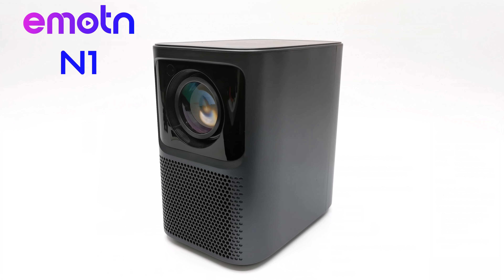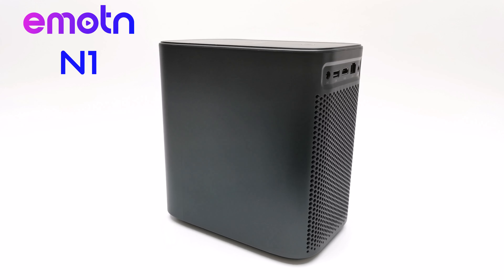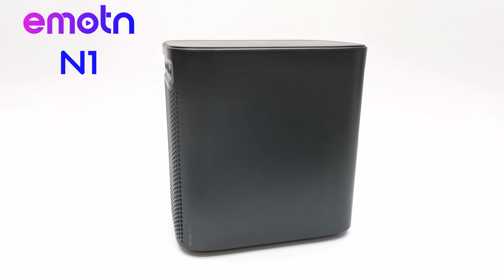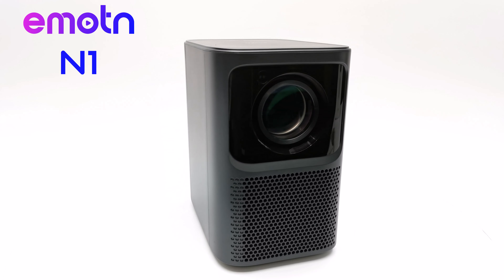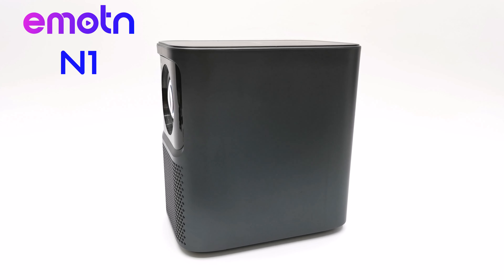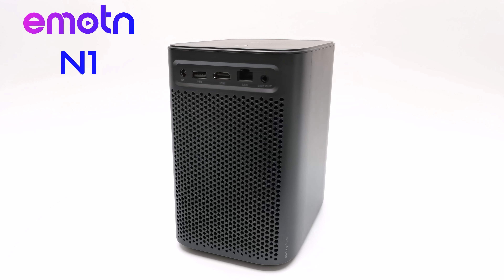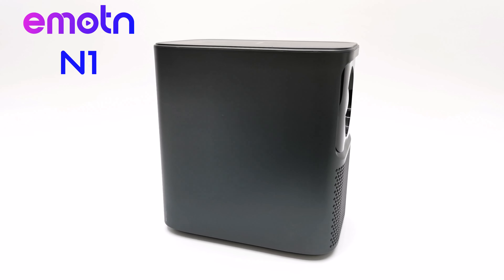That about sums up this review. Special thanks to Emotin for sponsoring this video by sending their projector for review. If you enjoyed this video give it a thumbs up, and if you intend to purchase this projector please use the link in the description — it provides the means for me to acquire new products for review. If you're new to the channel, hit subscribe and ring the notification bell to stay in the loop on new videos and giveaways. Thanks for watching and stay tuned for the next one.